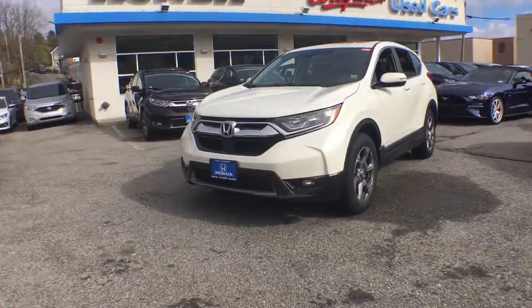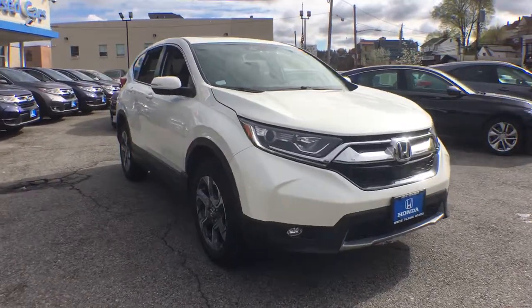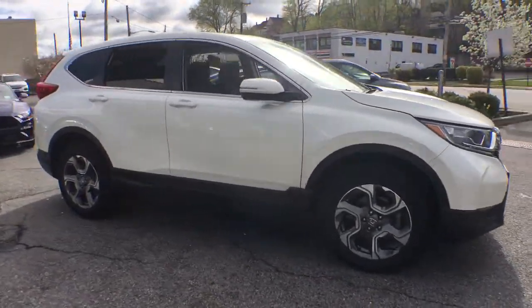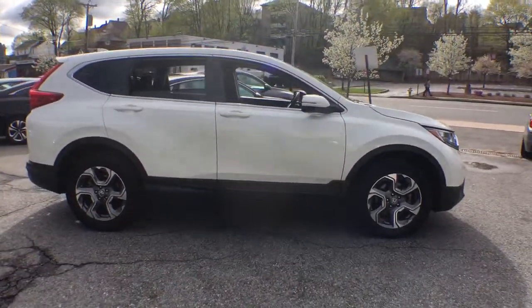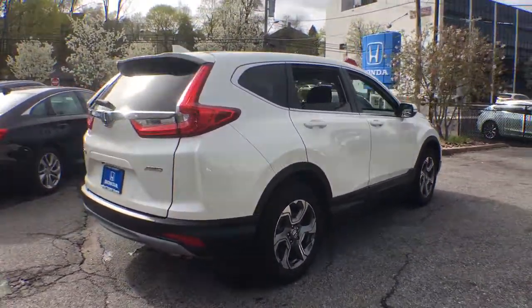You'll have love at first sight with the 2018 Honda CR-V. This vehicle is an outstanding buy with fewer than 15,000 miles on the odometer. You'll love the high-end feel and powerful performance of this sleek CR-V.